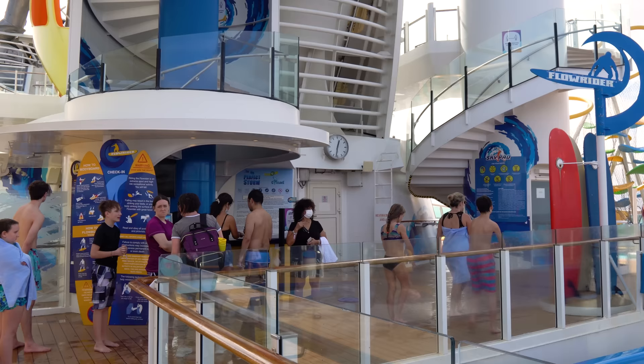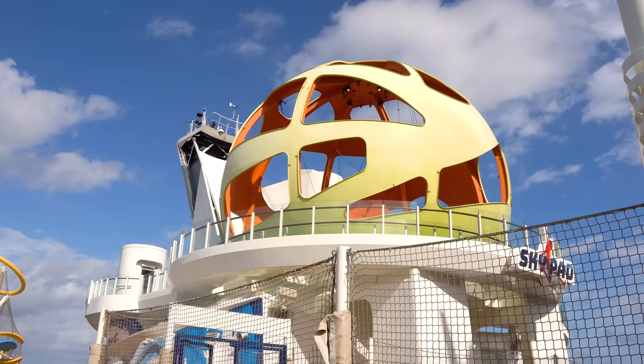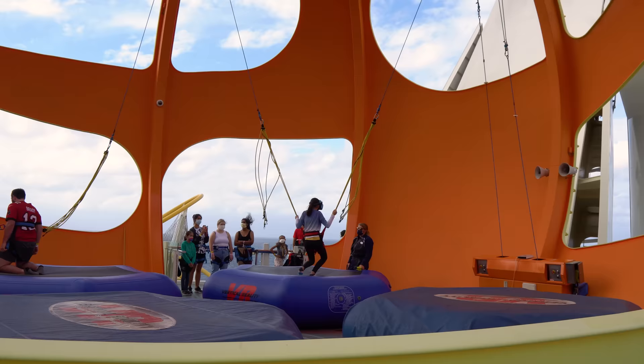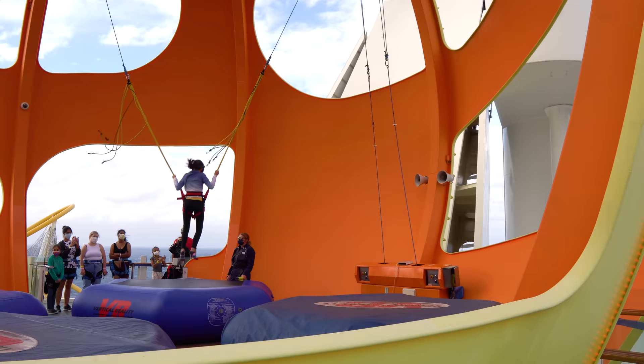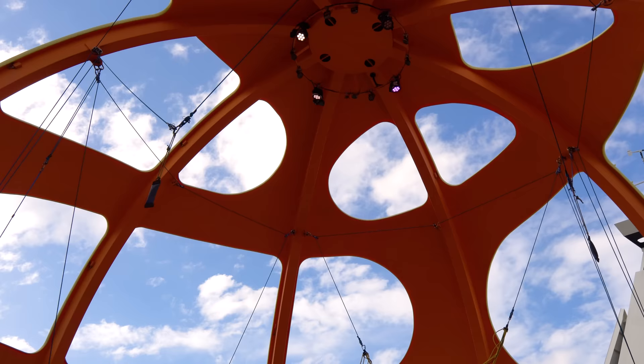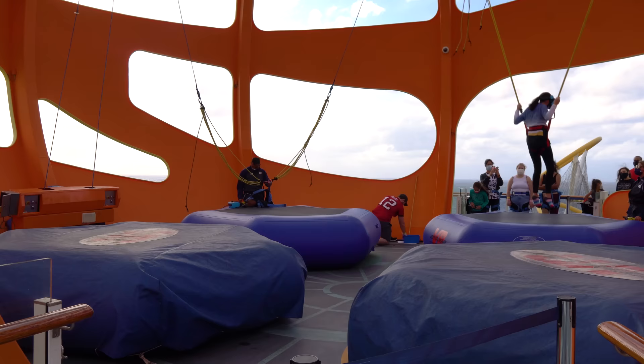Lines for the Flowrider and water slides can get longer during the daytime, especially on sea days, so the first day of the cruise is a good time to try them. Also try the Sky Pad — a virtual reality bungee experience where you're strapped in with bungee cords and given an optional VR headset. As you jump on the trampoline, you jump in the video game. It's also complimentary.